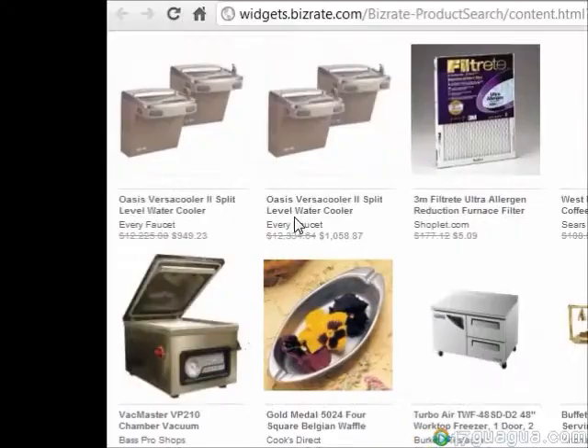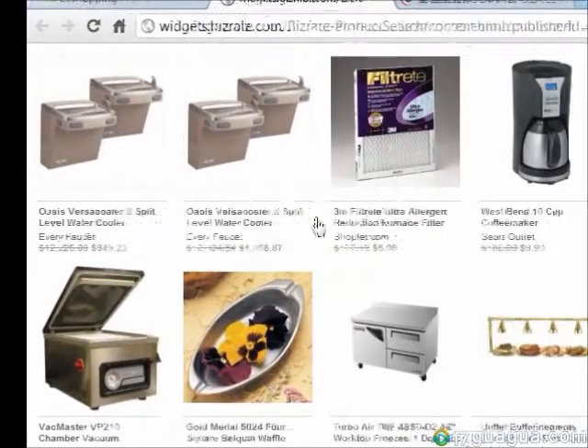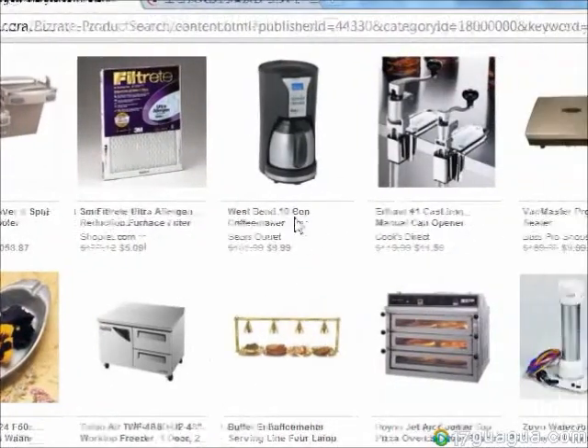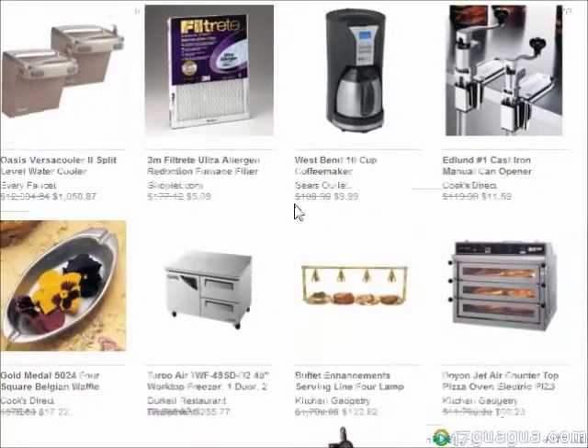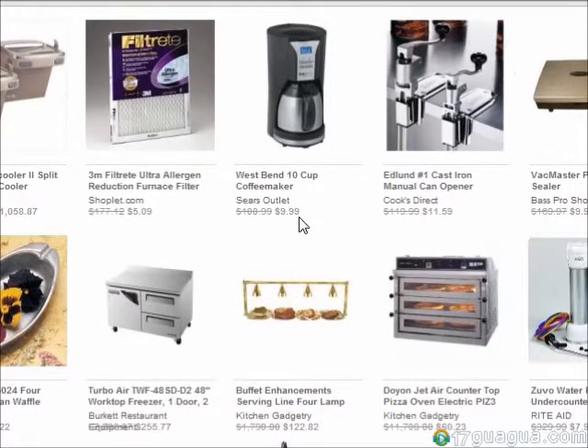Now if I click here, it will lead me to a page with many offers of 90% off on appliances. For example, see this West Bend 10 cup coffee maker here? Originally it was $100.99, but with the offer you found on 21shopping, you can get it for a mere $9.99. Now that's a great deal.